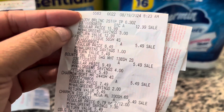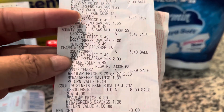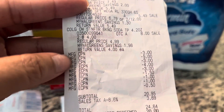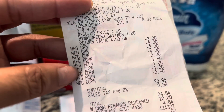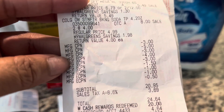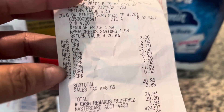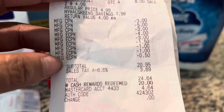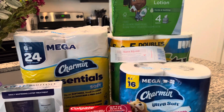Here's my Crest — these are all my deals for the $5.49 deal — and here's my Colgate. Here is my $11 in register rewards. Here are all my coupons: the $4 off two for the Colgate, the $3 for the Crest, and here are my Charmin, Bounty, and Puffs coupons. $20.95 — I rolled $20 in Walgreens cash and paid 95 cents plus tax.